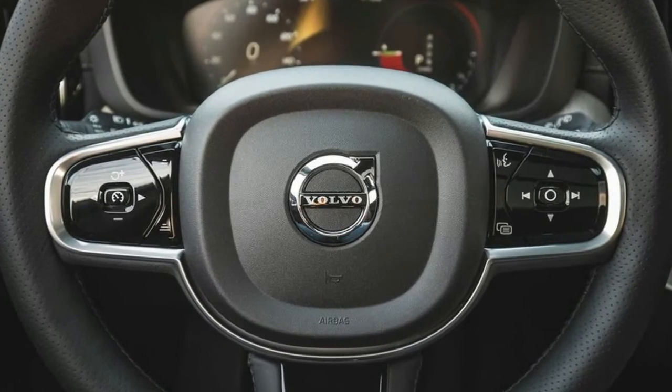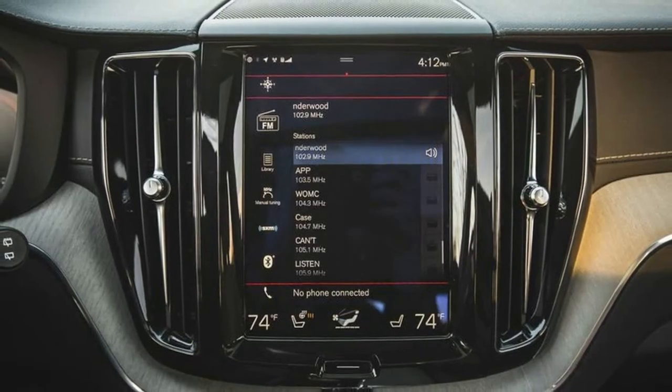Test results: maximum cubby storage — in-depth 2018 Volvo XC60.